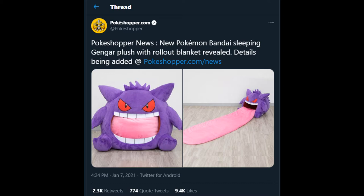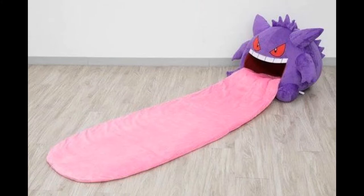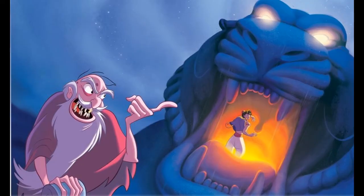Now let's take a closer look at how this tongue rolls out. As you can see, it's pretty damn long. And it looks like it's a freaking cave. It almost looks like the scene from Aladdin where they go into that big creature's mouth or whatever. It's pretty crazy.